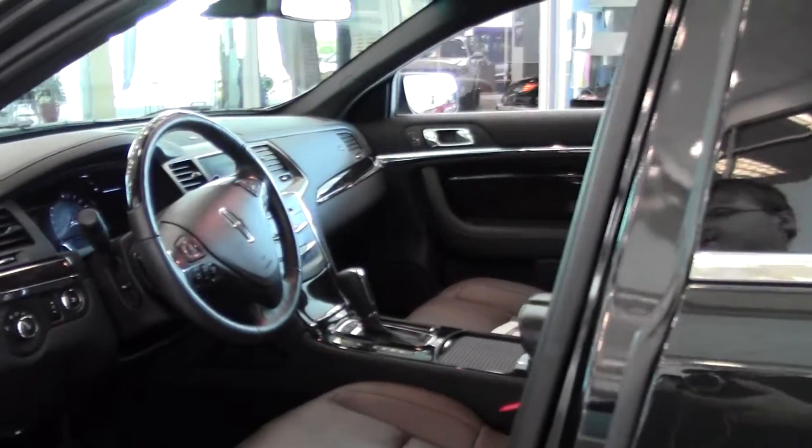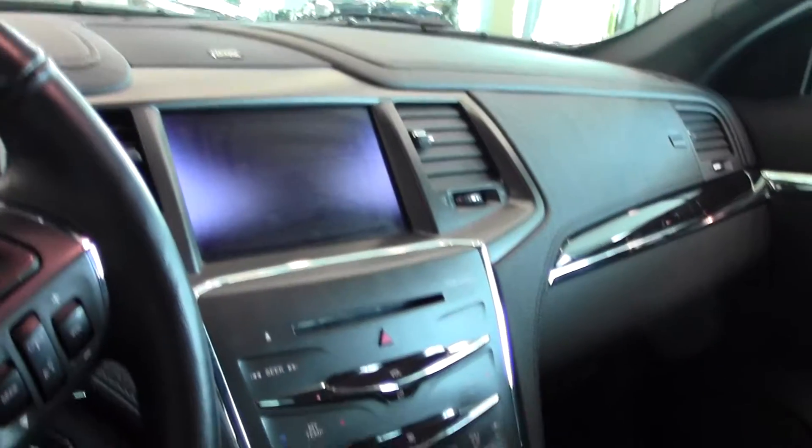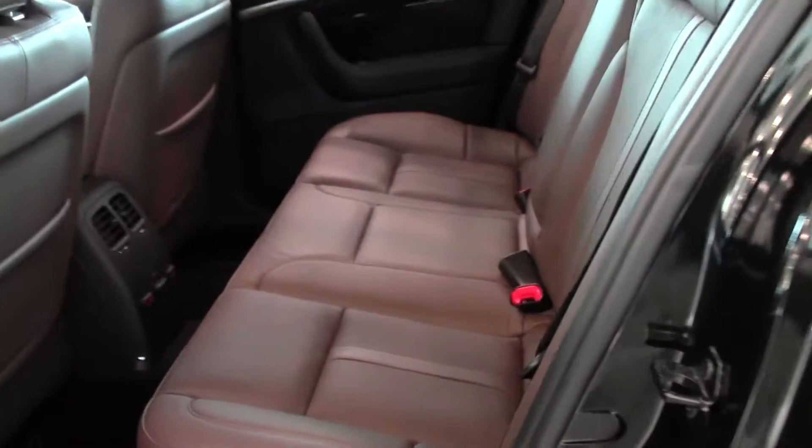And we'll take a look inside — hazelnut leather, sleek and stylish, almost brand new as well with only 6,000 miles, spacious and comfortable.